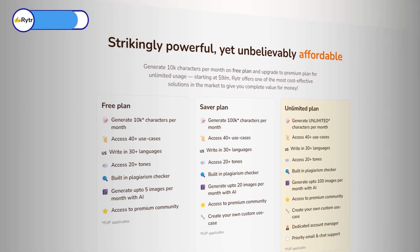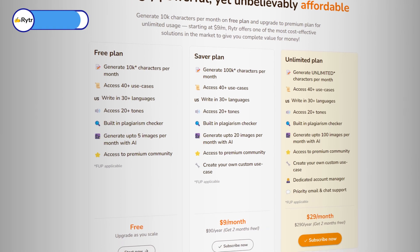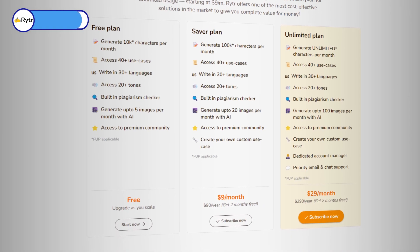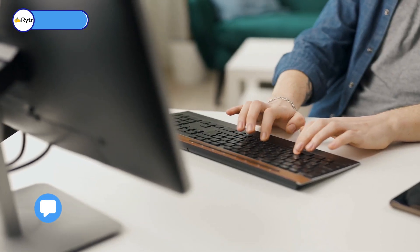Writer is free to use for up to 10,000 characters each month. And if you're craving more, they've got you covered with paid plans starting at just $9 a month — that's what I call a sweet deal. So who's ready to dive into the world of Writer.ai? Share your thoughts below.